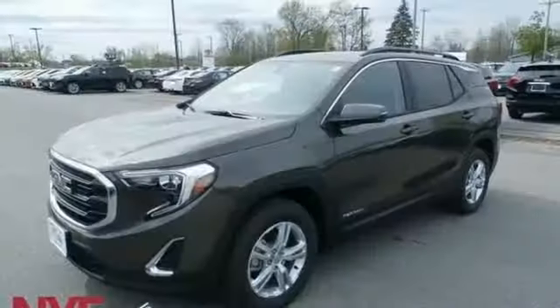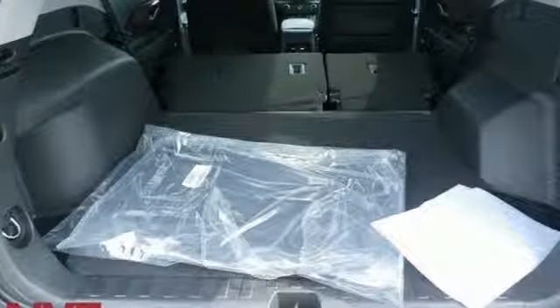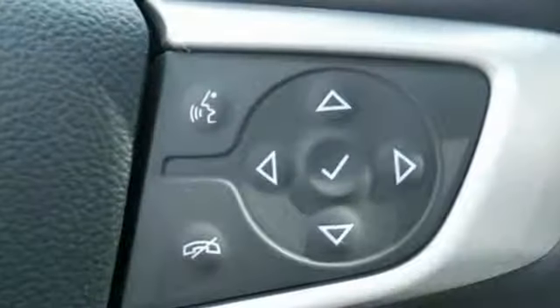Edmunds.com reports: as a small crossover, the Terrain stands out thanks to its stylish cabin, versatile back seat, ample standard features, and sophisticated driving manners.